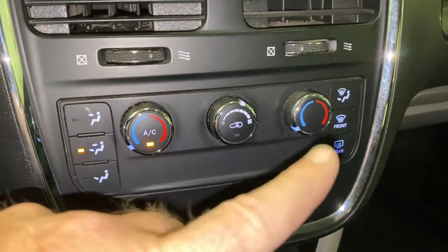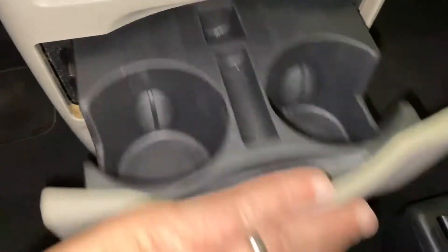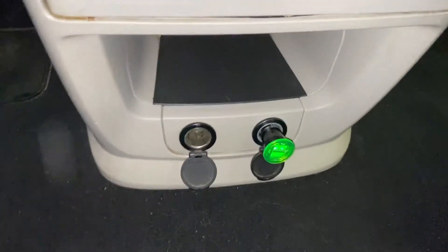The AC does have temperature control on both sides. The AC is working, the heater is working. And there you have your charging ports.